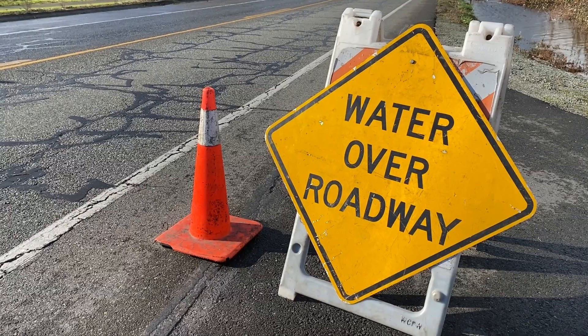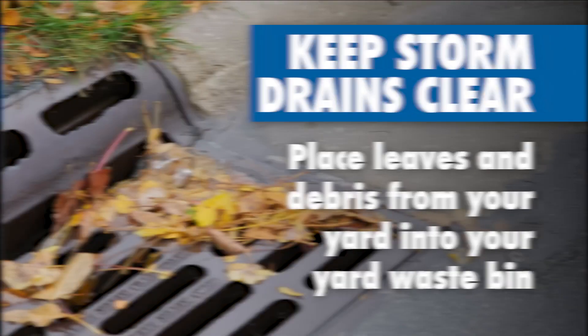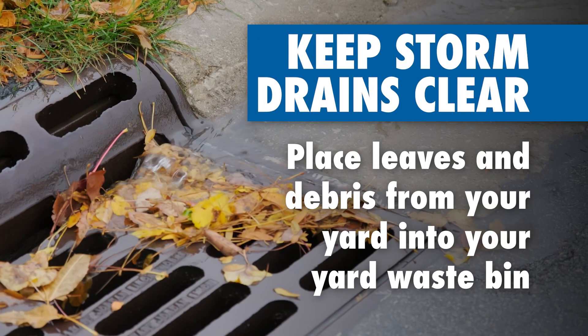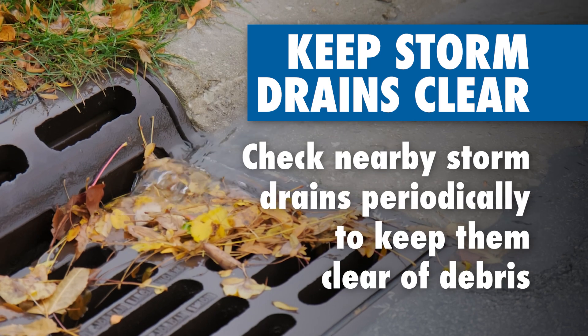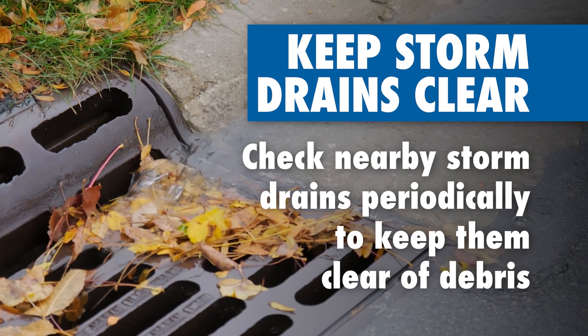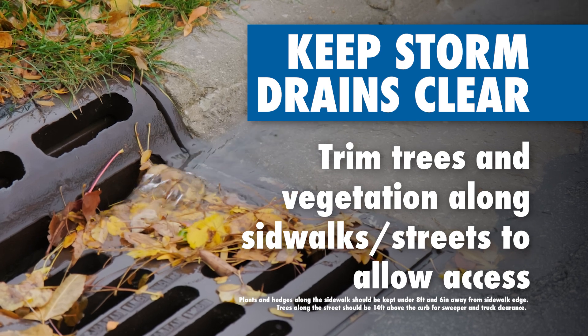You can also help prevent flooding over roadways by doing your part to keep storm drains clear of leaves and debris. Place leaves and debris from your yard into your yard waste bin. Do not sweep or blow them into the street. Check nearby storm drains periodically to make sure they're not clogged, and trim trees and vegetation along sidewalks and streets to allow access.